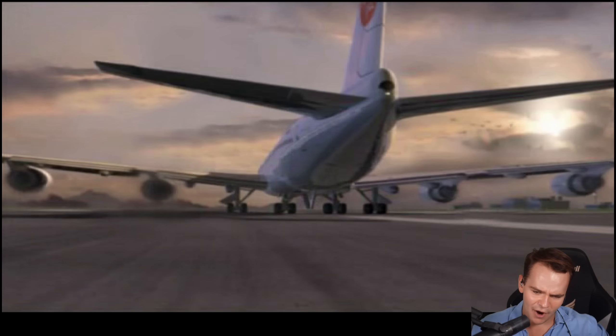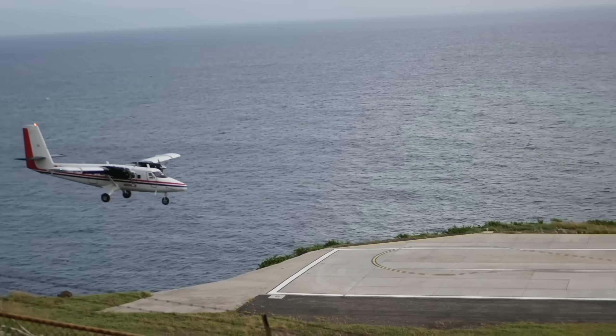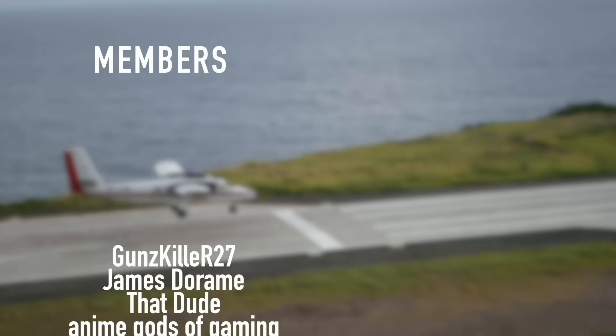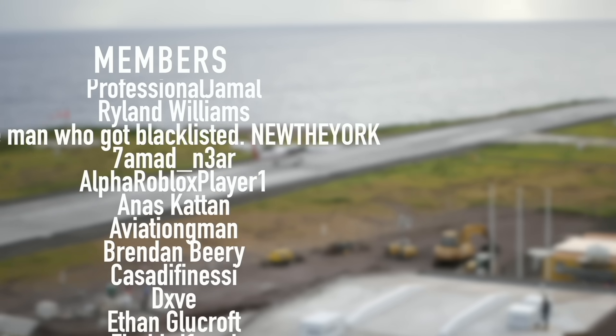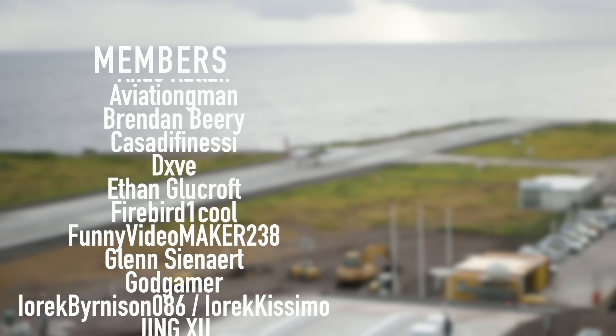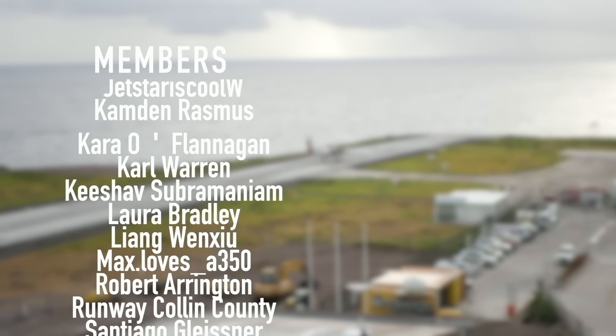Thank you very much for watching this video, and I'll see you guys tomorrow as always. Good night. A special thanks goes out to my members, my supporters: Gunskiller, R-27, James Deram, That Dude, Anime Goths of Gaming, Derek, Insider Plane, Nishijutsu Farner, Professional Jamal, Ryland Williams, and New The York. You've got beautiful names.